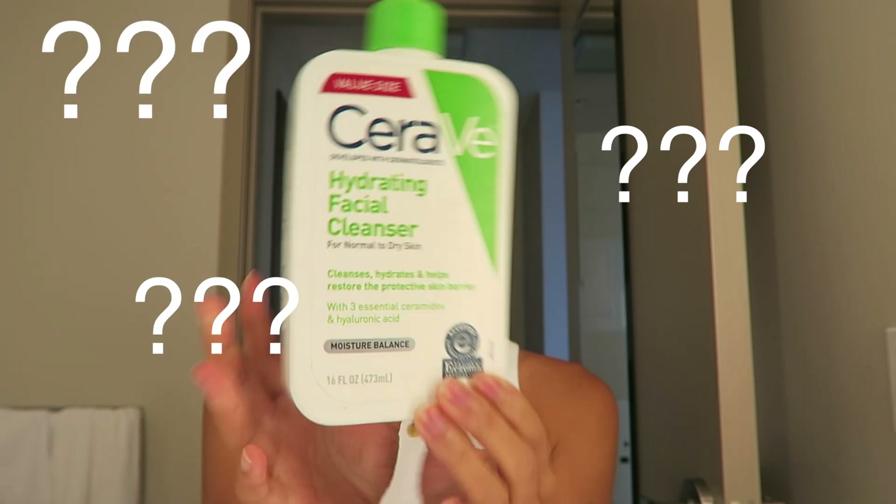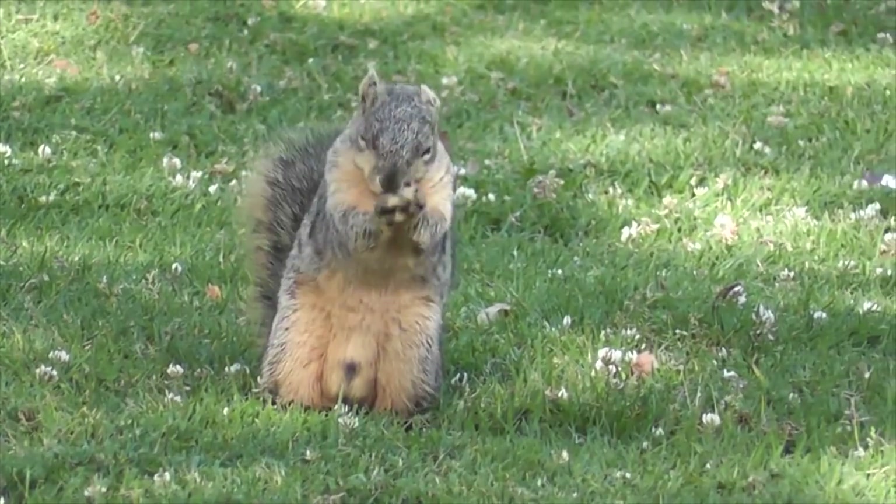I use this CeraVe Hydrating Facial Cleanser. I have pretty dry skin so everything I use is hydrating. I've been using this forever — I've tried fancier, more expensive non-drugstore ones and I just keep coming back to this. I always wash in a circular motion, give myself a little massage to wake up my skin. Bonus: I also look like a squirrel — or a chipmunk — which always makes me laugh. Good to start your day with laughing!